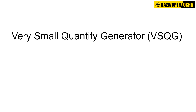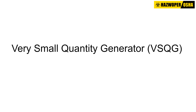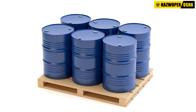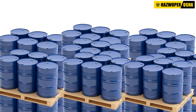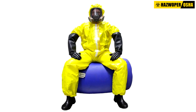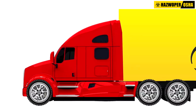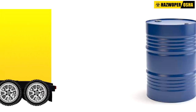The Very Small Quantity Generator category replaced the previous Conditionally Exempt Small Quantity Generator category. Very Small Quantity Generators are now allowed to send hazardous waste to a large quantity generator that is under the control of the same person and consolidate it there before sending it to a treatment, storage, and disposal facility, provided certain conditions are met.